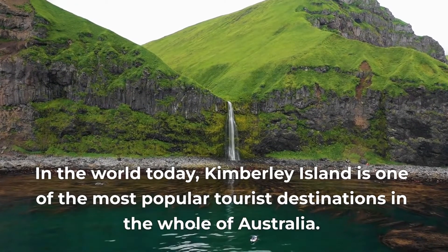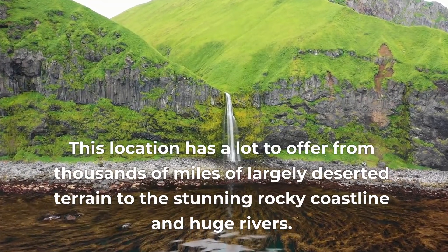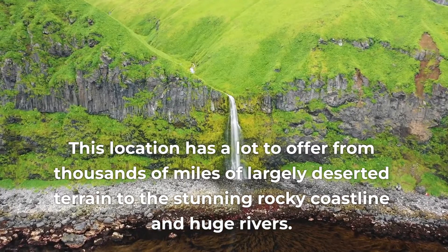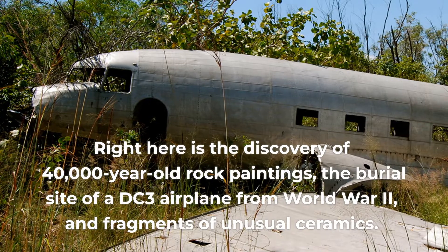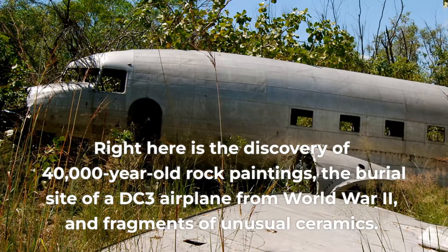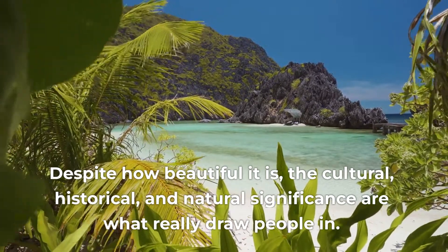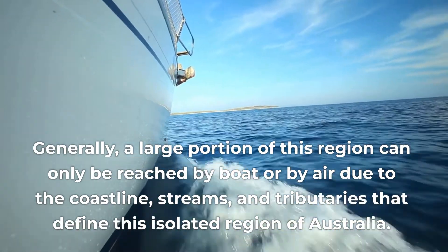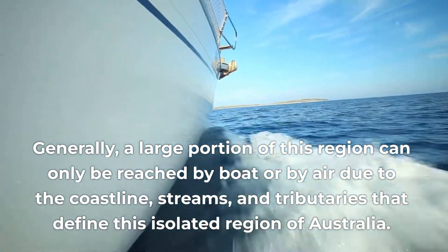Kimberley Island is one of the most popular tourist destinations in the whole of Australia. This location has a lot to offer, from thousands of miles of largely deserted terrain to the stunning rocky coastline and huge rivers. Right here is the discovery of 40,000-year-old rock paintings, the burial site of a DC-3 airplane from World War II, and fragments of unusual ceramics. Despite how beautiful it is, the cultural, historical, and natural significance are what really draw people in. A large portion of this region can only be reached by boat or by air due to the coastline, streams, and tributaries that define this isolated region of Australia.